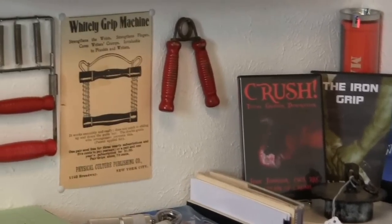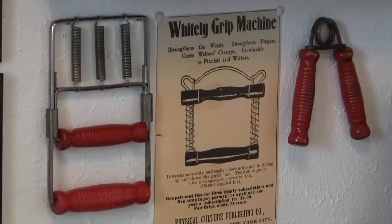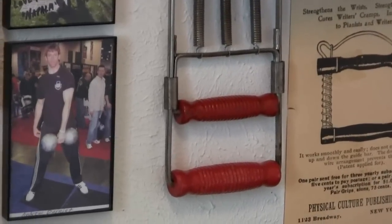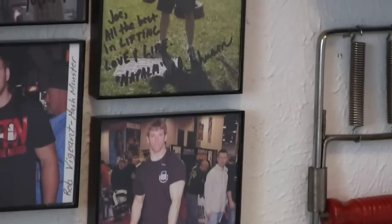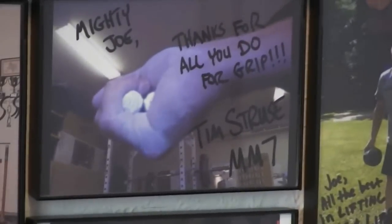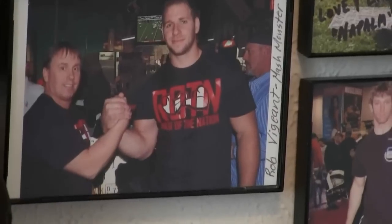There's an old Whiteley torsion spring hand gripper, and there's an ad for a Whiteley grip machine — that's really old, from the 20s. There's a more modern Whiteley gripper from the late 50s. There's Andrew Durniat. There's Jed Johnson; I'll have quite a bit to say about him and what he's done for grip. There's a picture of Tim Struse, who climbed all the way up to the Mash Monster 7 when that was the highest level there was.